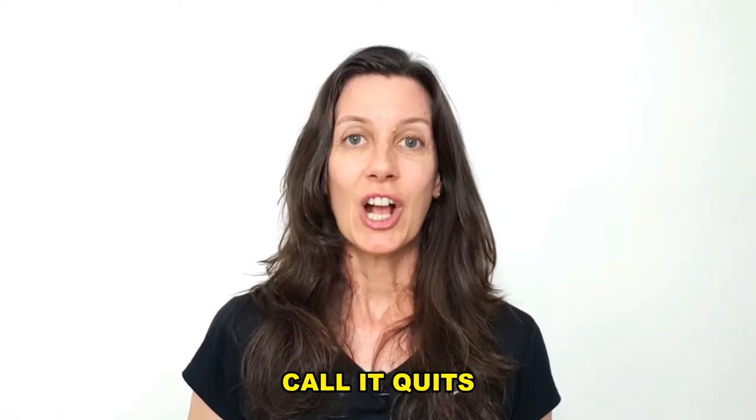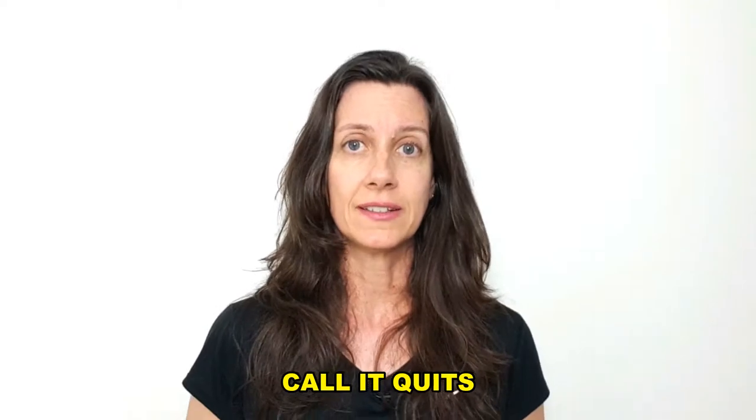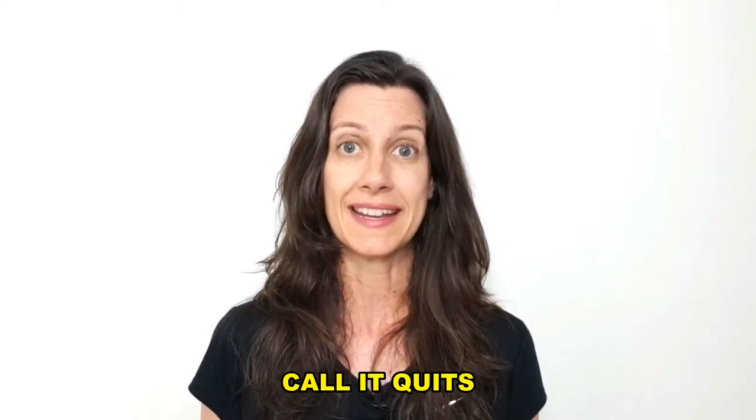Hello, everyone! "Call it quits" is used to agree or acknowledge that terms are now equal, especially on the settlement of a debt.